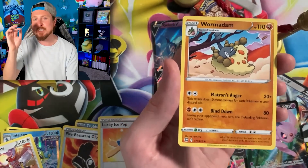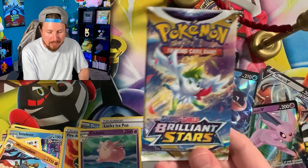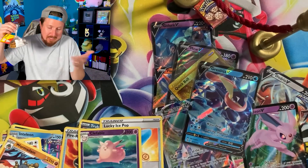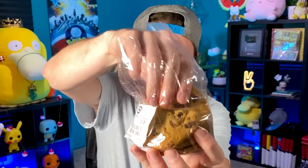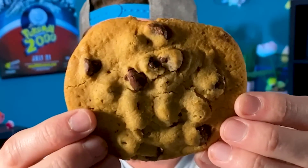So unless there are two Rainbow Rares inside of this pack — you know what, we'll open up the pack, but let's just go ahead and eat the cookie. Because we know there's not going to be two Rainbow Rares in there. Here are our chocolate chip cookies. We got three of them. Are they at least soft? Oh yeah, they're at least soft. Here's a close look at the chocolate chip cookie that we got at Target.